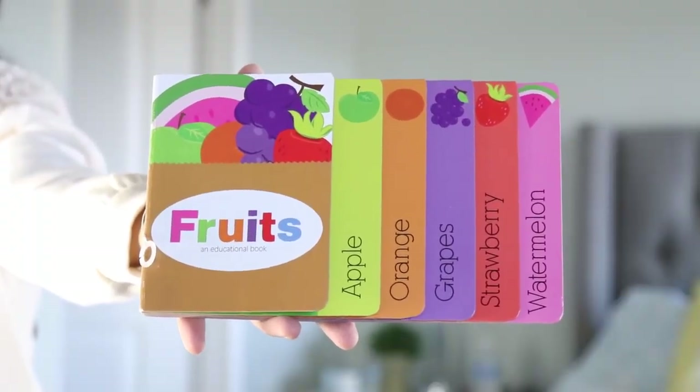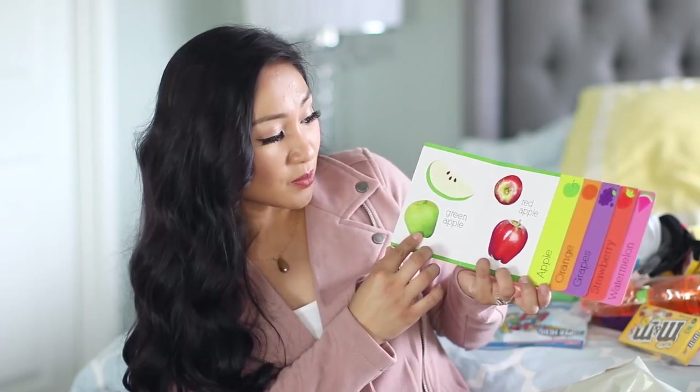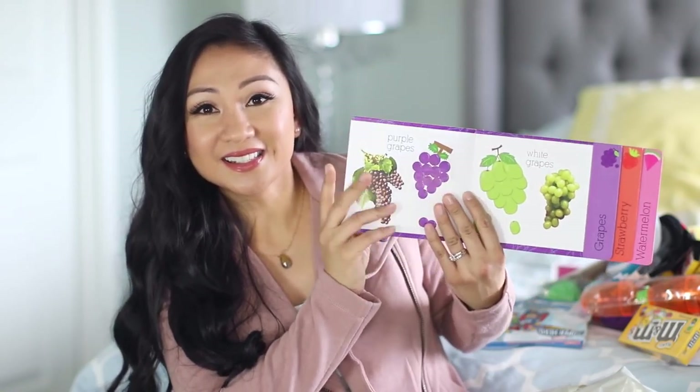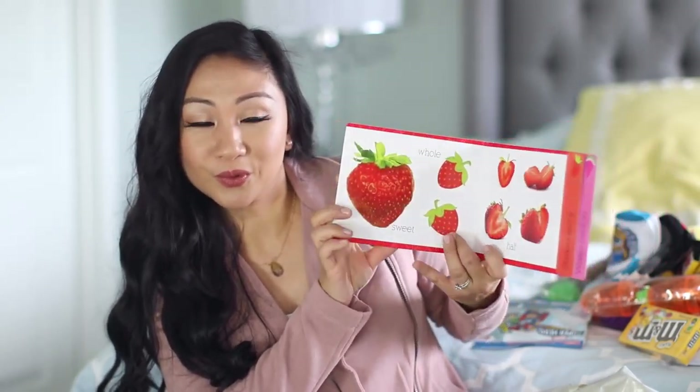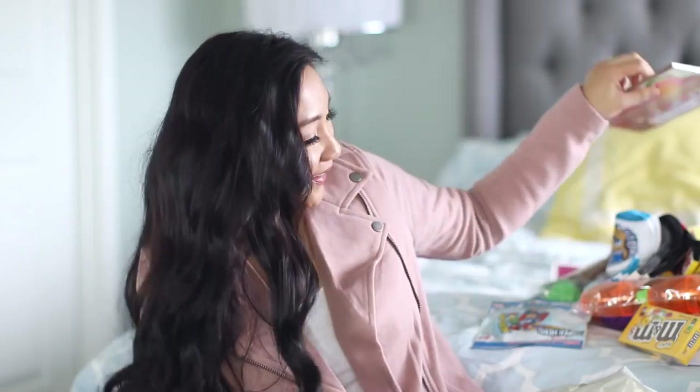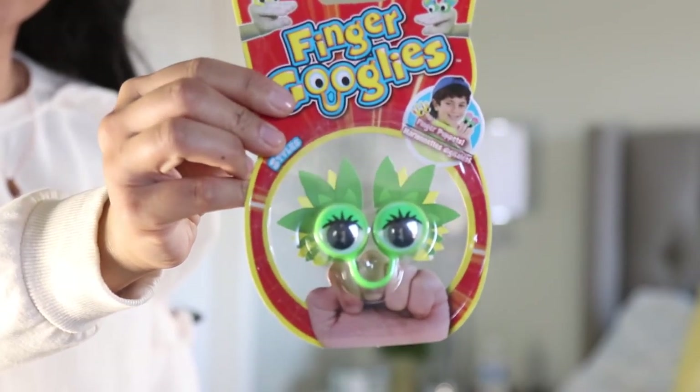I did find him a cute little book — this is the Fruits educational book. So this is like a green apple, a red apple. I love this book. It's a simple book to show him different colors and food, and he's very much familiar with all the food here — he eats them all pretty much. So I think he'll like this book. And then I saw this — it made me think of Fingerling the Little Monkey. We have one and it's the cutest thing. This kind of reminded me of a Fingerling puppet — you just put it on your finger and move it around.